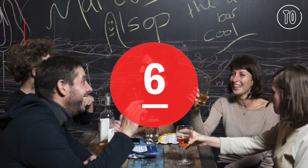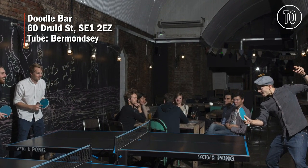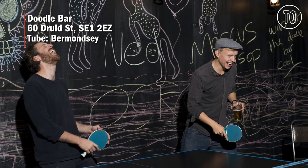Doodle Bar. Let your creative side out with blackboards for doodling at this bar under the arches, where the walls are decked in chalkboards for tipsy punters to get creative.